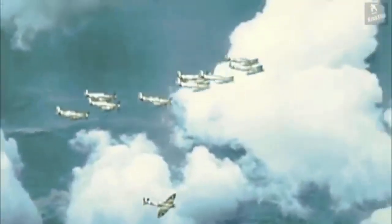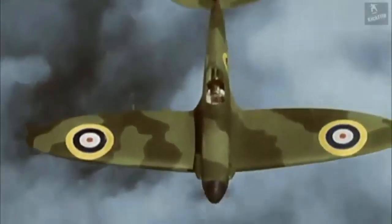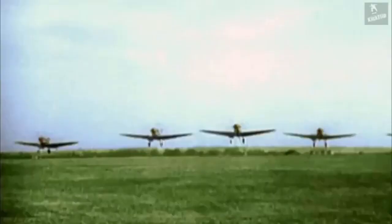Further development would see it become the Spitfire we could all recognize as the Mark 1A. Soon after, the government adopted the new majestic aircraft and placed an initial order of 310 units, however development issues would delay the initial production until 1938.